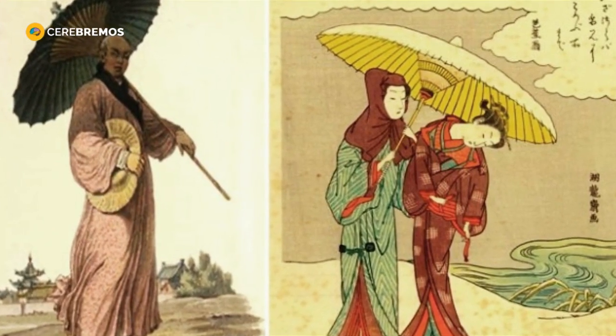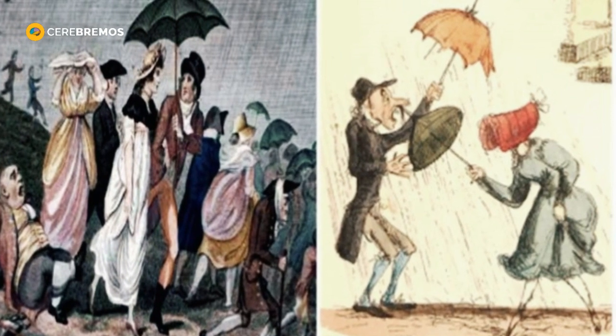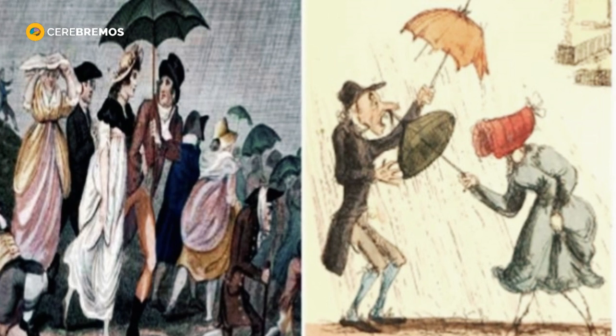Lighter and more durable materials, as well as more sophisticated opening and closing mechanisms, were gradually incorporated into the production of folding umbrellas.